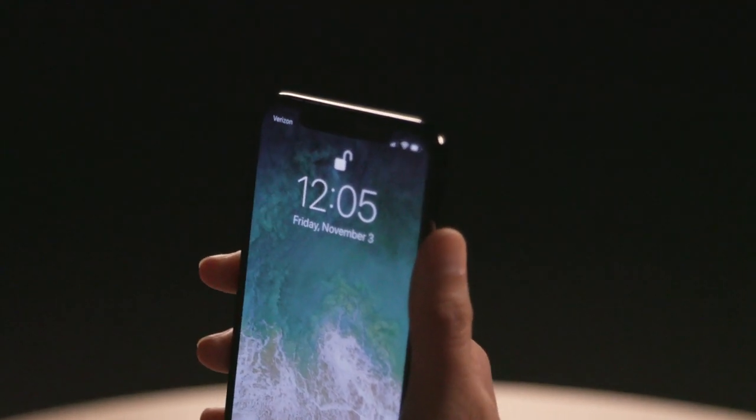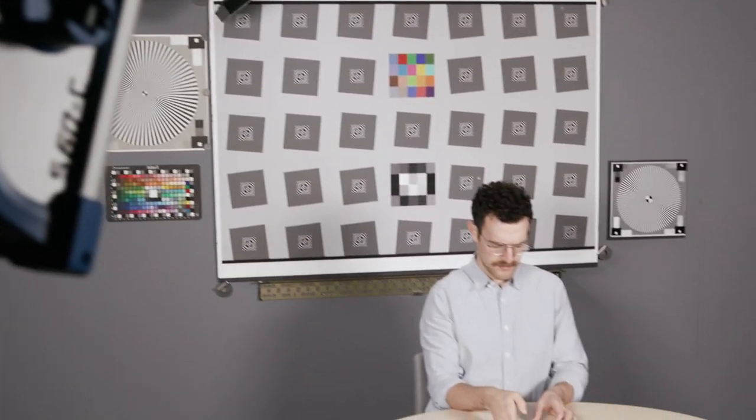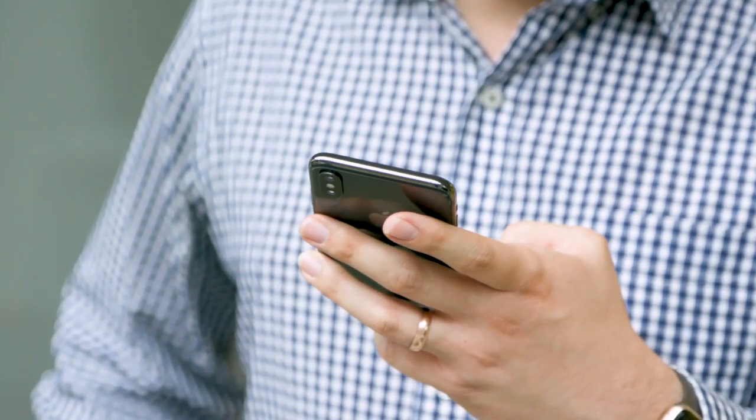The iPhone X includes facial recognition technology called Face ID, which replaces Apple's fingerprint technology Touch ID, still on the iPhone 8. In our tests, we found Face ID works very quickly and was not fooled by tests meant to confuse it. Both phones can also be unlocked using a six-digit code.